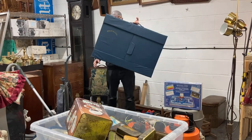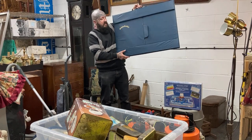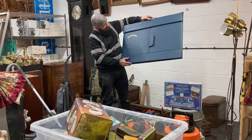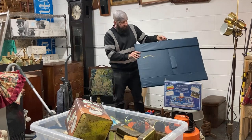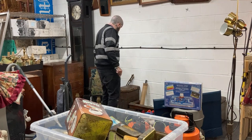Then we've got a puzzle caddy - two pounds, didn't even haggle, just said yes straight away. I get 25 to 30 quid for these and they don't hang around too long. It's just a little board you do your puzzles on.